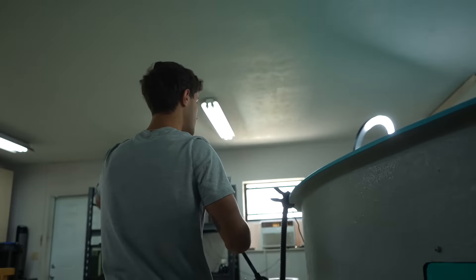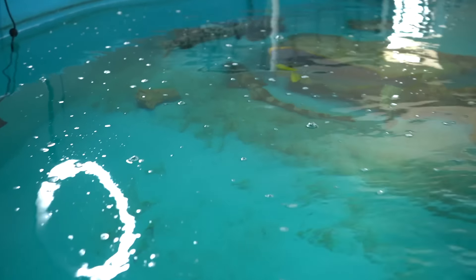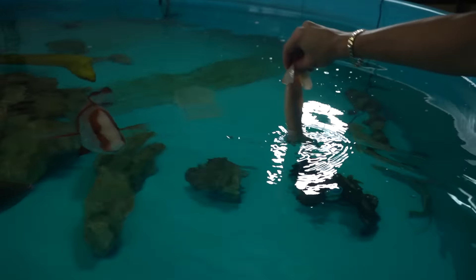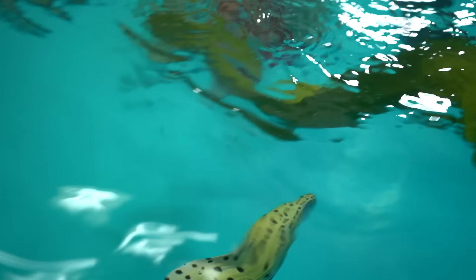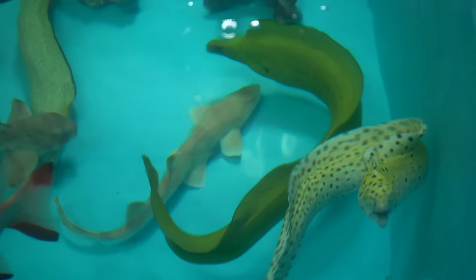That right there is one of our banded bamboo — really, really pretty shark. Look at how fast he's swimming around this pond. See if I can get this one. Here it comes, here he comes. Look at that thing. We'll get him one too.